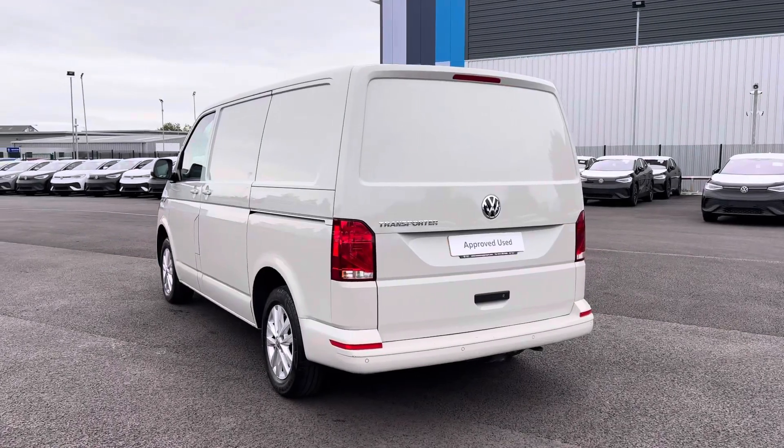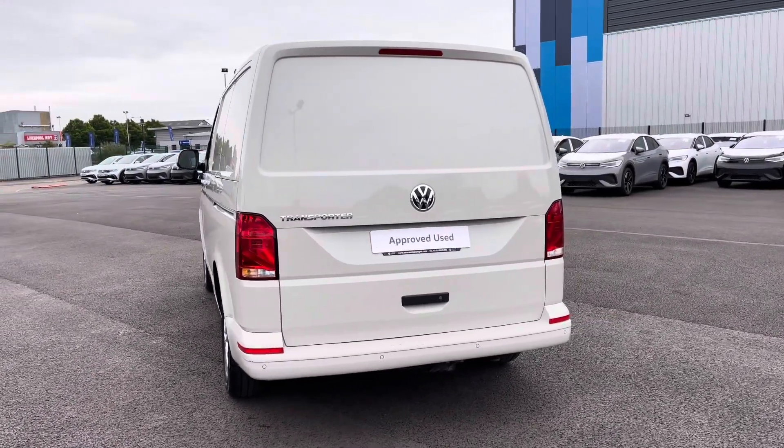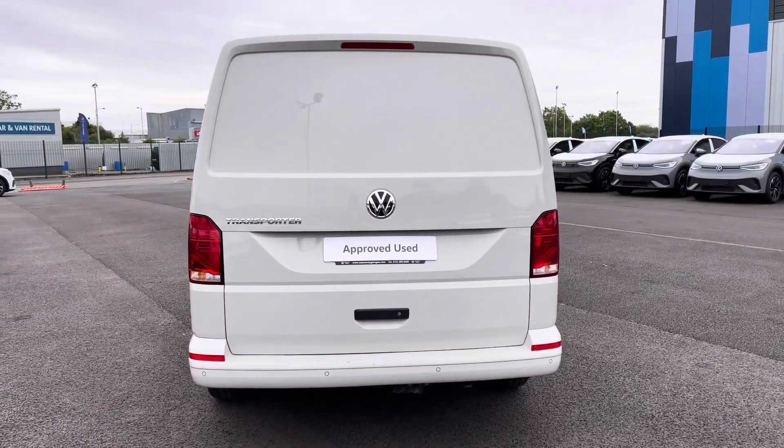This vehicle comes and joins our approved used stock having done just under 19,250 miles, boasting a 2 litre diesel engine with 110 PS power output.